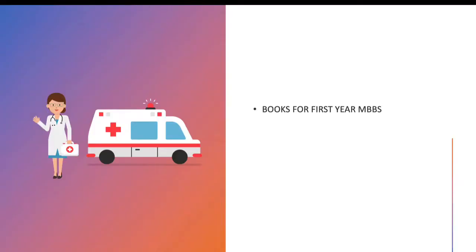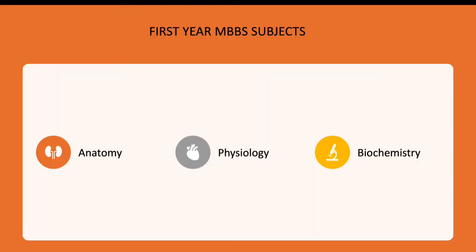Hello everyone, welcome to this channel. Today we are going to see about books for first year MBBS. For first year MBBS you have three subjects: anatomy, physiology, and biochemistry. Anatomy is about studying structures like muscles, nerves, veins, and everything about the human body. Physiology is about the physiological aspects like respiration and circulation. Biochemistry is about biochemical compounds present in our body. All of these subjects are really important for first year MBBS.